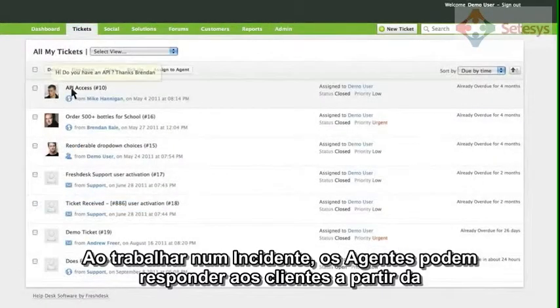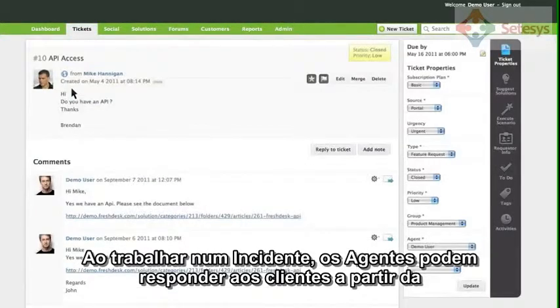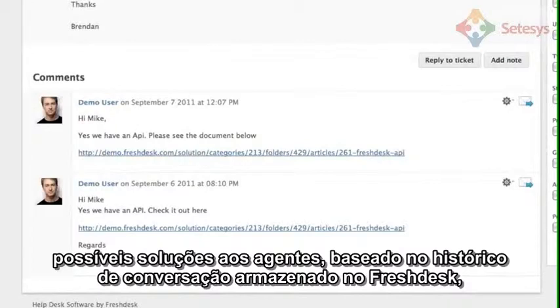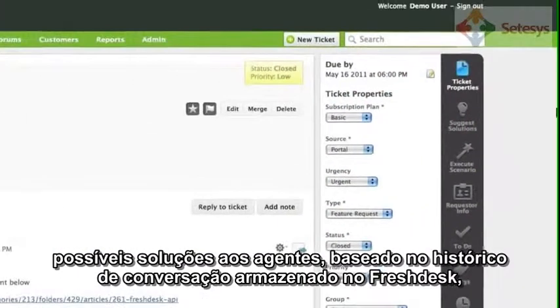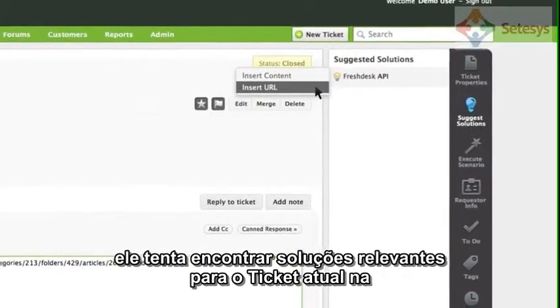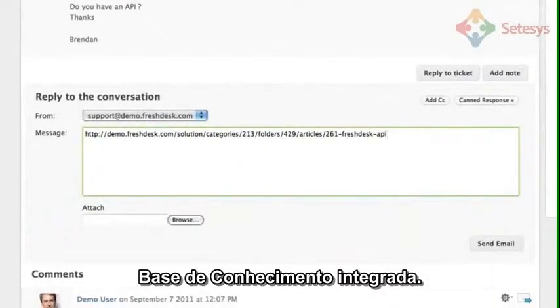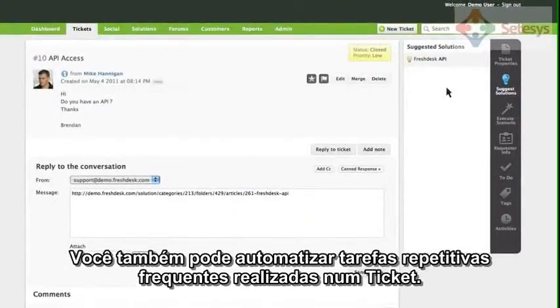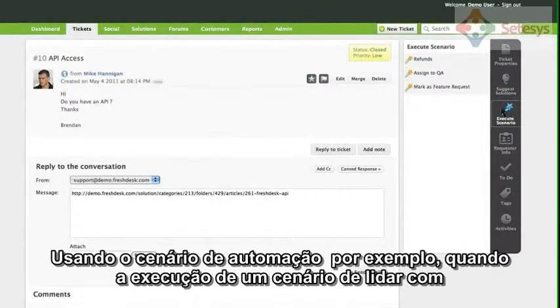When working on a ticket, agents can reply to customers from within the Ticket page. When a customer replies back, Freshdesk automatically captures it as a ticket conversation. Agents can simply click Suggest Solutions and Freshdesk will automatically find relevant solutions for the current ticket from the integrated knowledge base.